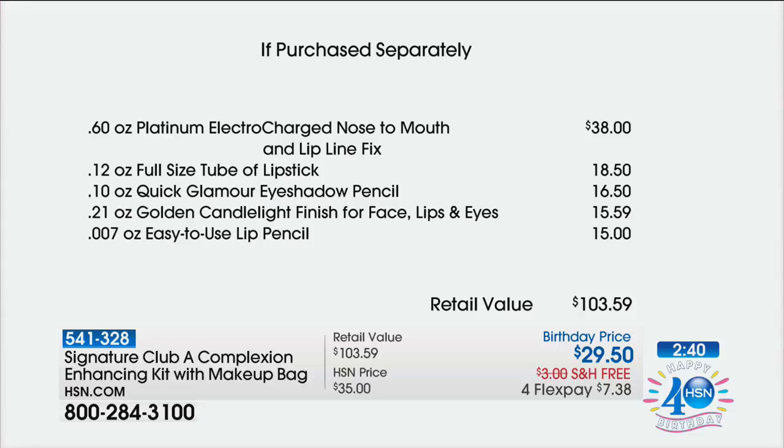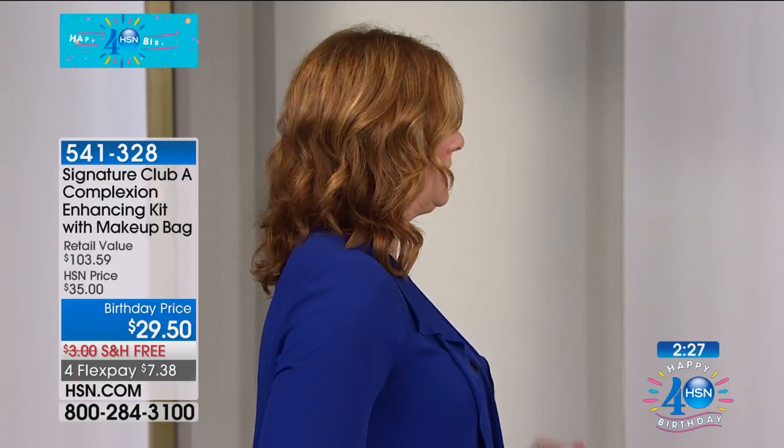Adrienne is world famous for her makeovers. So we're going to go right over to Adrienne. She's going to show you how this is going to perfect, enhance, camouflage, lift and plump all of those little fine lines around the mouth. Adrienne, this could be a game changer, can't it?